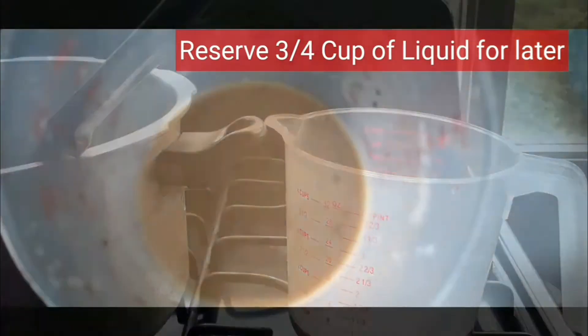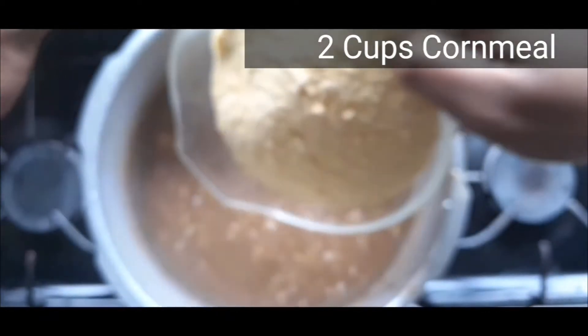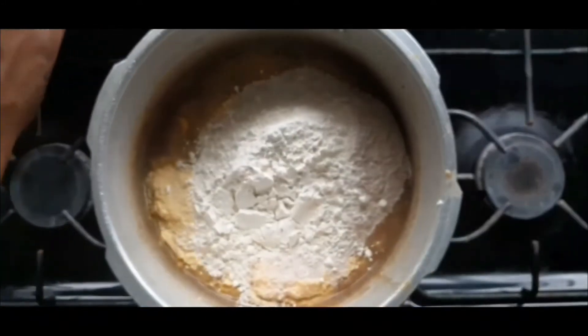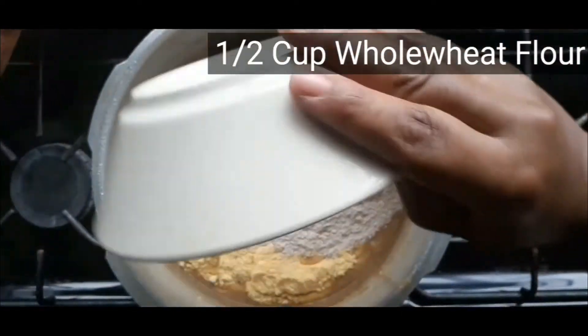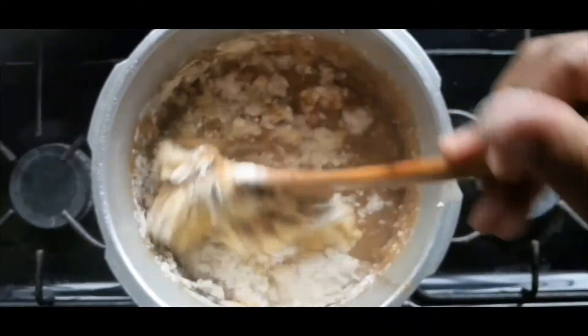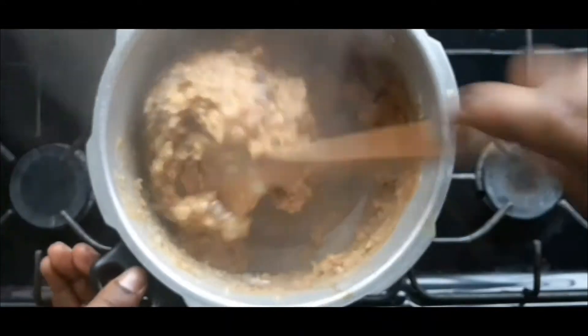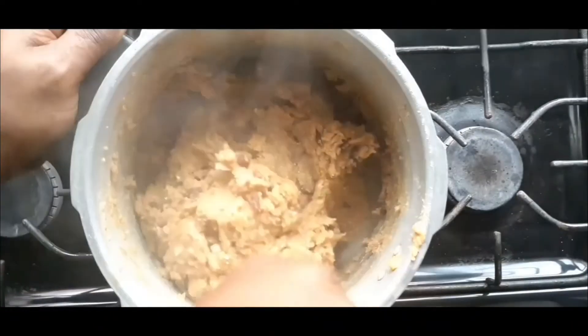Before you add in the cornmeal and the other stuff, take out approximately three-quarters of a cup of the liquid and leave that for later. Now add your cornmeal, your flour, and your whole wheat flour, then quickly go ahead and stir it around — mix it around and around. What we're doing here is part-cooking the ingredients so they cook faster in the oven.